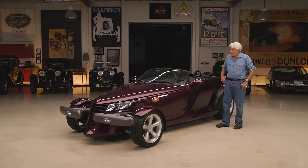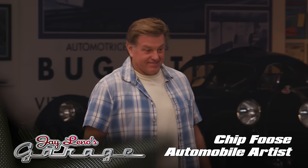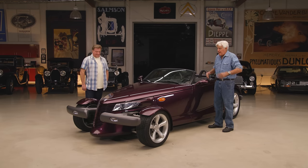He was a young student. His name was Chip Foose. Chip, come on in. You all know Chip Foose — Silver Holland, a legendary builder, SEMA, won every award in the world. But were you a student at the time? Yes.